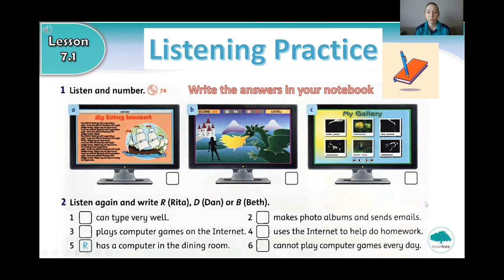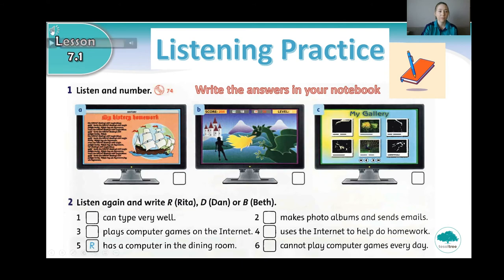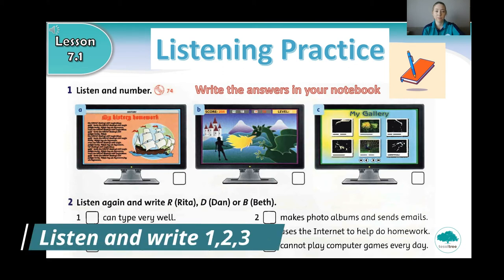Okay, so we will listen together one time. You can listen at home as many times as you want. Okay, let's listen. Listening 86 - listen and number. Number one.